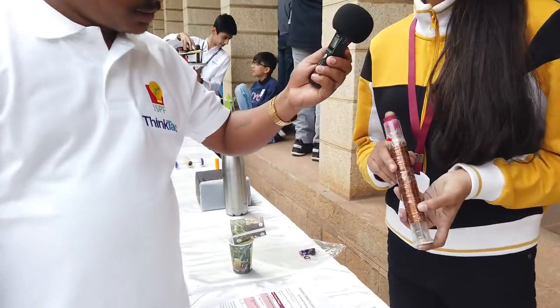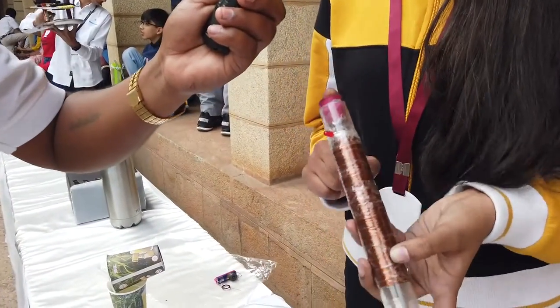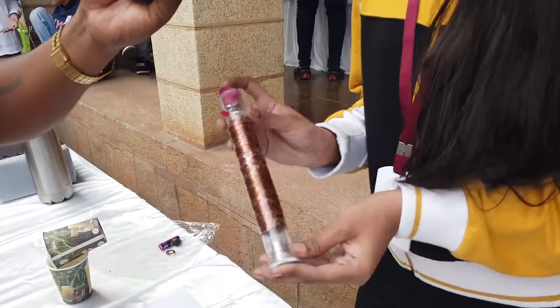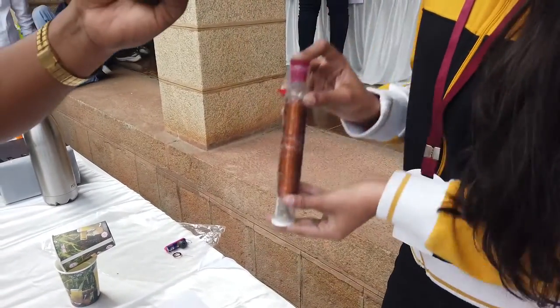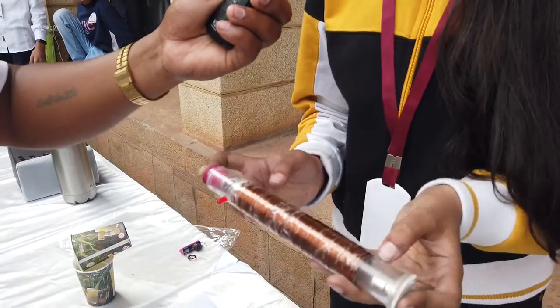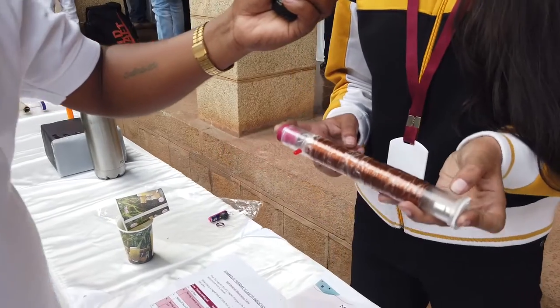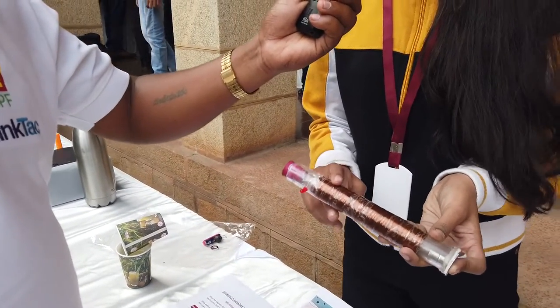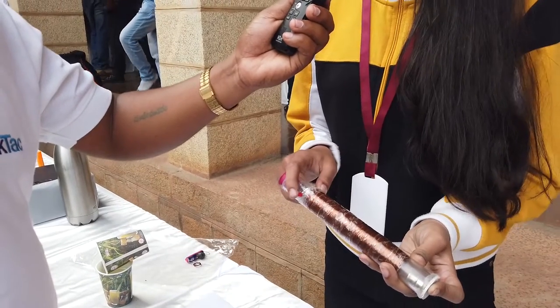This is Shake to Lit. This project is based on Faraday's law of electromagnetic induction. Whenever I shake this, the LED glows. This happens because whenever the position of the magnet changes, the magnetic flux changes, and an EMF is induced in the copper wire — the conductor. This lights up the LED.